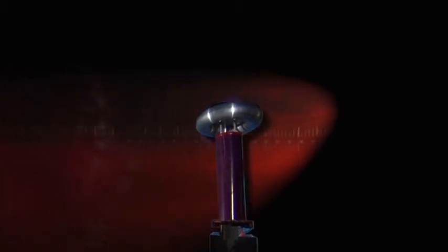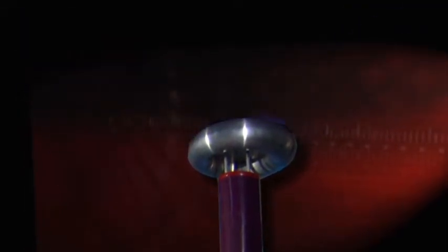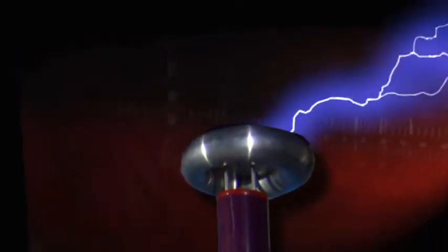A Tesla coil is a kind of lightning machine. Like a menacing storm cloud, it builds up an electrical charge imbalance, commonly known as voltage, which becomes so great that it leaps into the air, creating a path for itself to return to the ground.